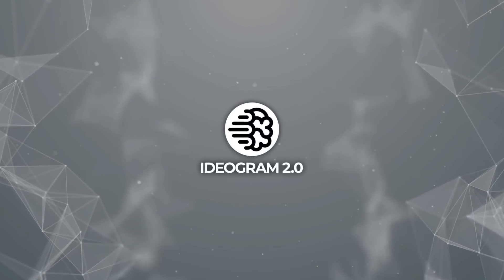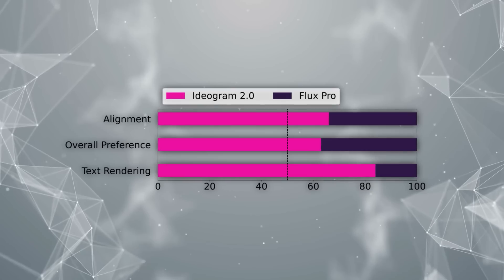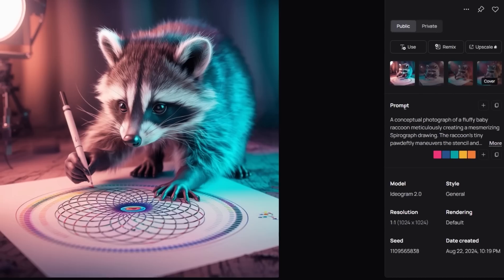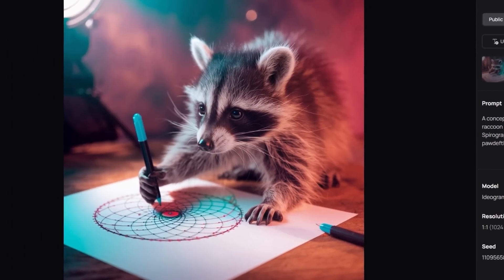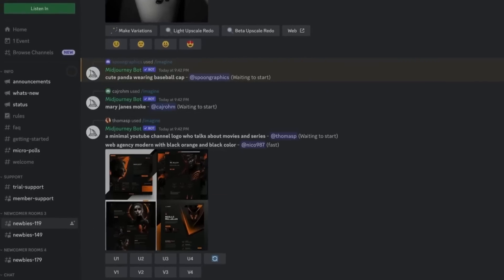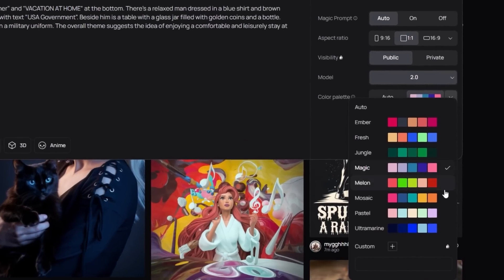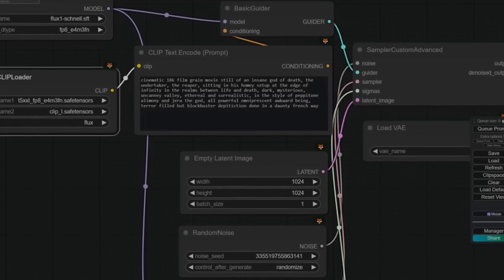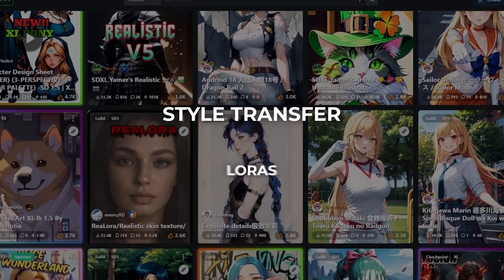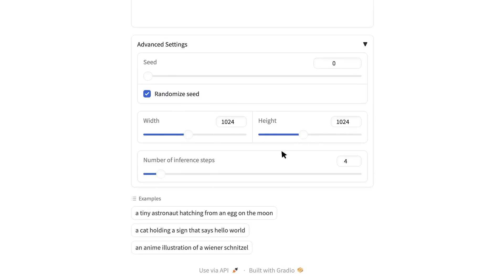Compared to Flux1, which has been getting attention through its integration into Grok on X, initial tests and user feedback suggest Ideagram 2.0 is holding its own pretty well. Using the realism preset, it seems to match Flux1's performance. If you're all about personalization, MidJourney still has the edge with its customization features, but Ideagram 2.0's color palette control and various presets give you a ton of creative freedom without needing complex prompt engineering or additional tools like Style Transfer or LoRAs.